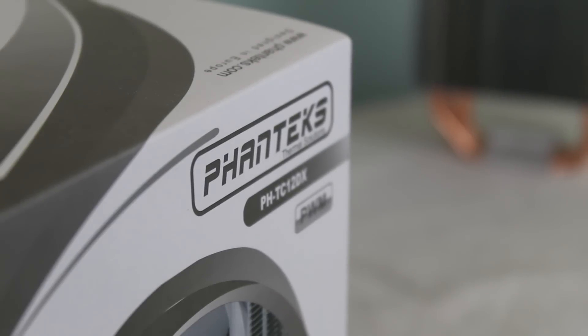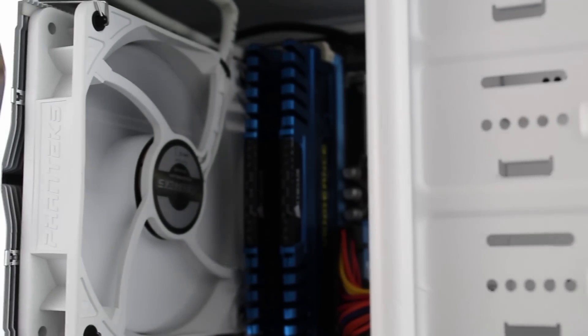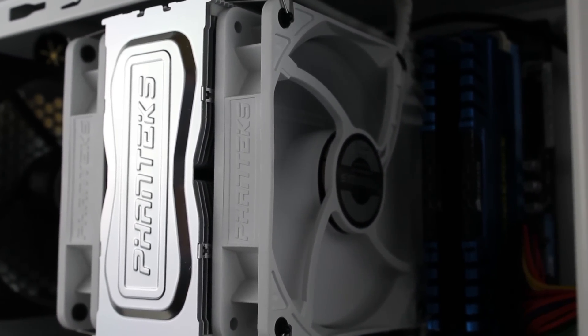Cooling this beastly CPU, we've got the Phanteks PHTC120X Aftermarket Air Cooler. Coming with its white and silver colorway, a single tower heatsink with dual fans, and its crisp sleek look, the CPU cooler will allow for decent overclocking without any problems.